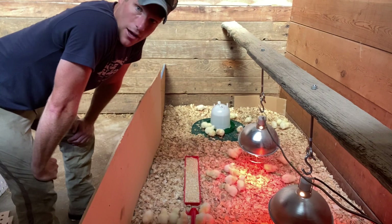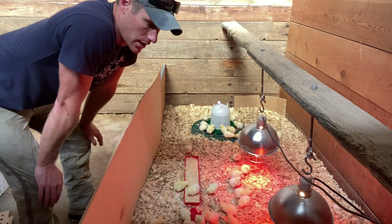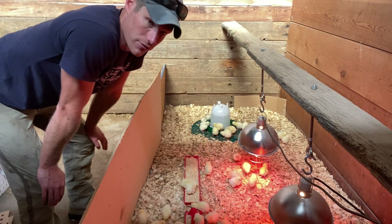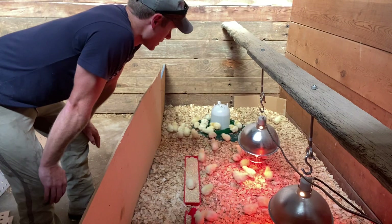The current batch that's out on pasture right now, summer batch number two, will go in in about two weeks. One thing I've really noticed, though — it could be the hatchery, it could be the time of year, or it could just be the fact that they're all females — they are so much more active. This second batch that I have out on pasture right now is extremely active.